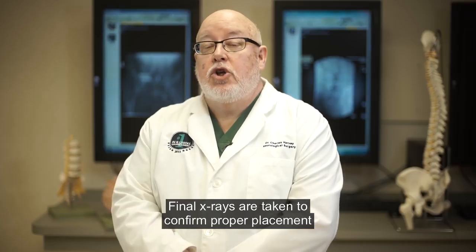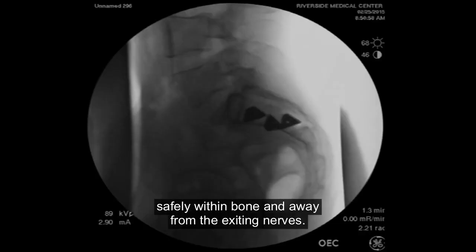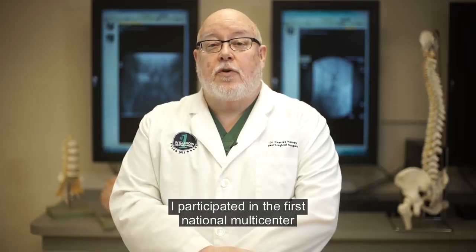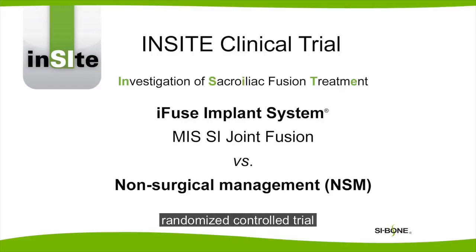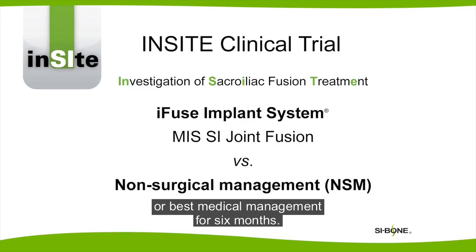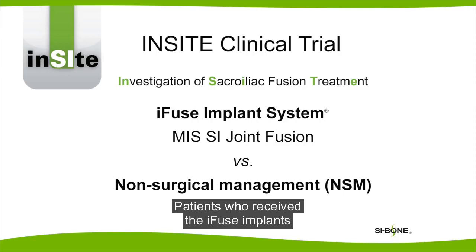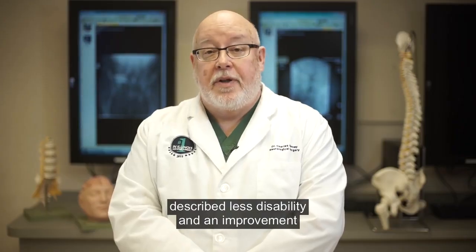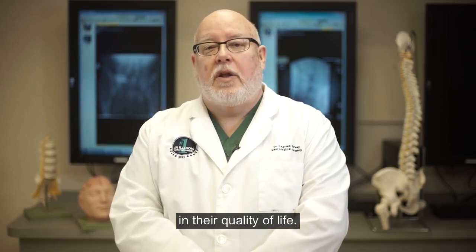Final x-rays are taken to confirm proper placement safely within bone and away from the exiting nerves. I participated in the first national multi-center randomized controlled trial of minimally invasive sacroiliac joint fusion. In the INSIGHT trial, 148 patients were randomized to surgical treatment with the iFuse system or best medical management for six months. Patients who received the iFuse implants had significant improvement in their post-operative pain, described less disability, and an improvement in their quality of life.